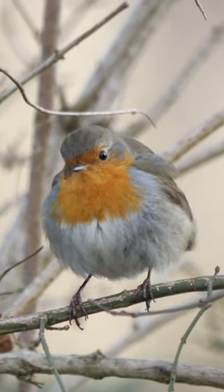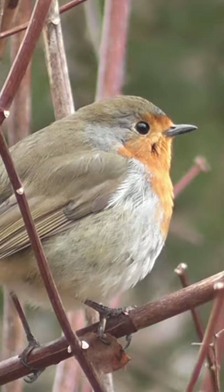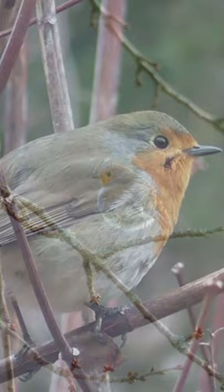The grown-up European robin is 12.5 to 14.0 centimeters, 5.0 to 5.5 inches long, and gauges 16 to 22 grams, 9 sixteenths to 13 sixteenths of an ounce, with a wingspan of 20 to 22 centimeters, 8 to 9 inches.